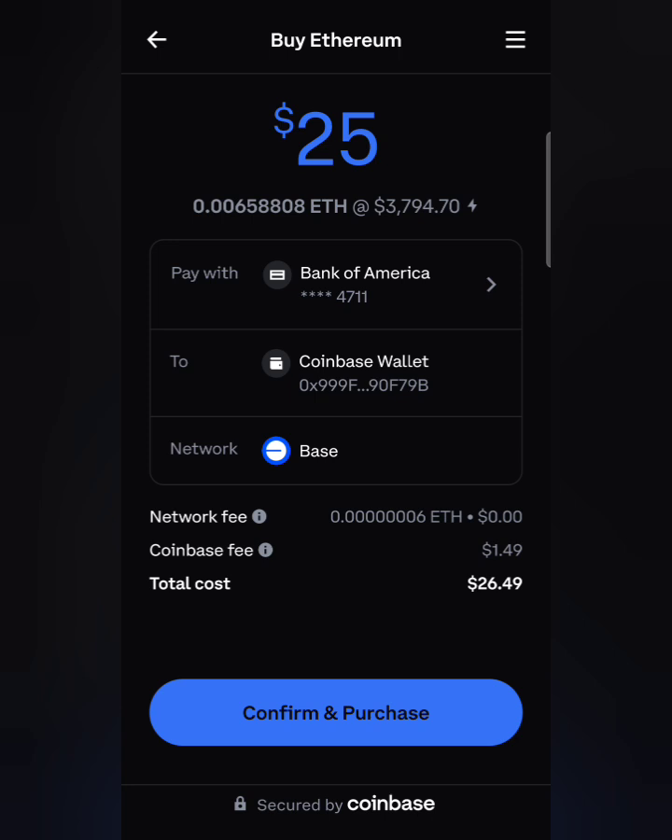My account is connected with my bank account and my debit card. When you press confirm, it says 'to Coinbase Wallet' and the fee is $1.49, so the fees are pretty low. You press confirm and purchase — make sure you have your debit connected or your Coinbase account.